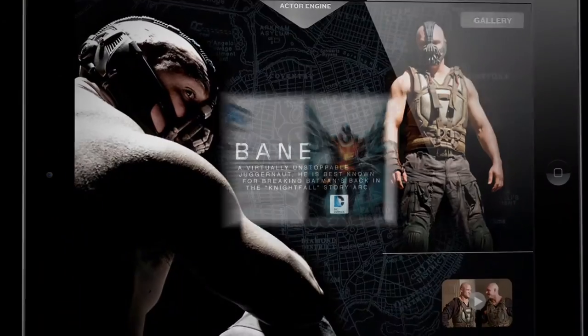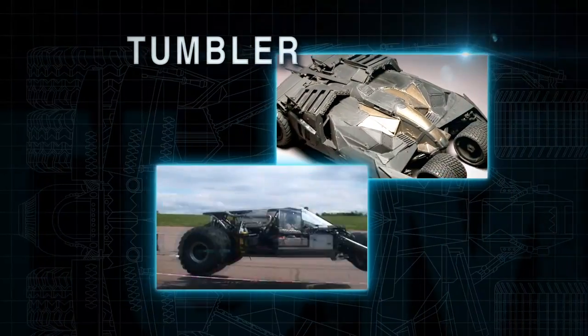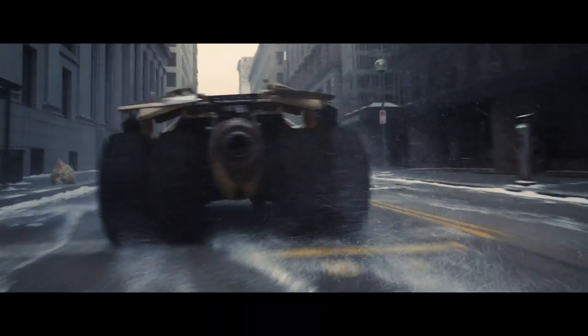Explore scenes while you watch the movie. Access character profiles, vehicle profiles. Put the Tumbler in your own personal video and more.